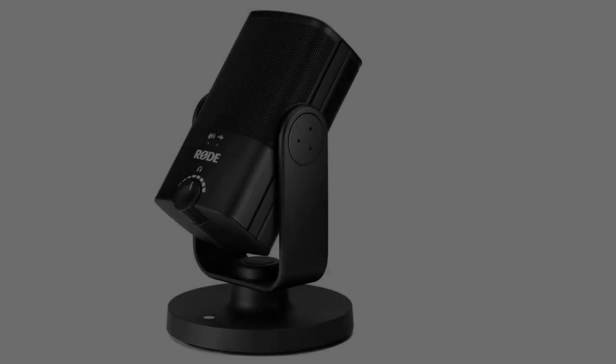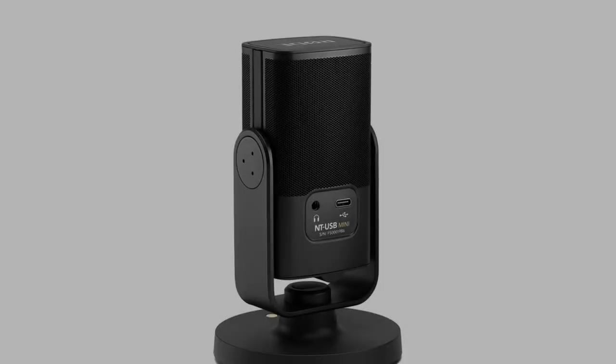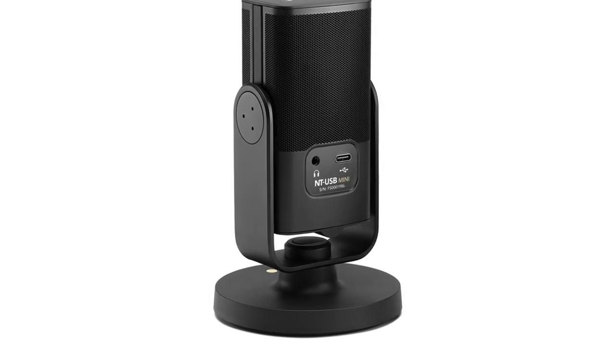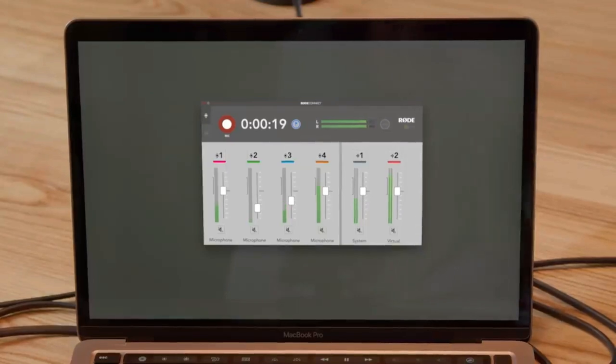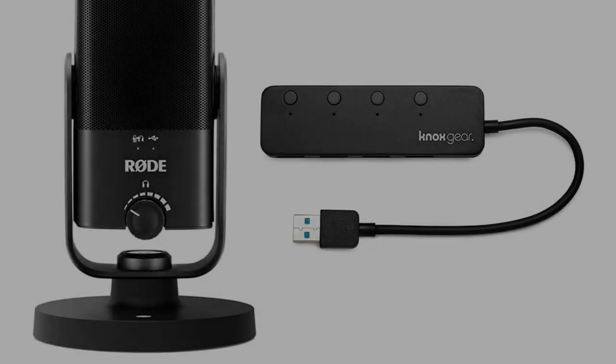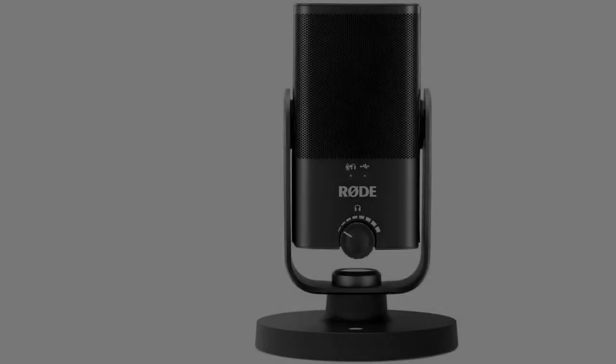The Rode NT also works well with Apple products such as the iPhone or iPad. With the right accessories, you can take the microphone out and record narration in different ambient settings — if a scene takes place in a park, you can record it in a natural environment. The Rode NT features a complete spectrum frequency response, capturing the highs and lows of the voice with ease, producing a crisp and enjoyable narrative. It also has zero latency monitoring via a studio-grade headphone amplifier and a built-in pop filter.